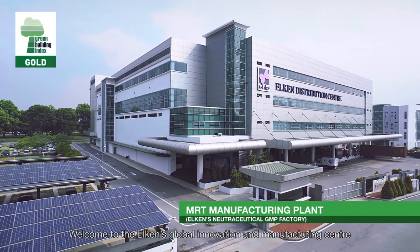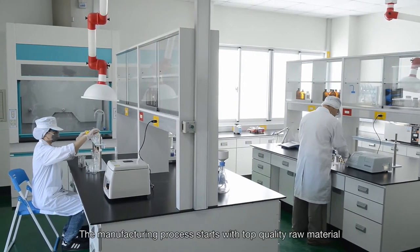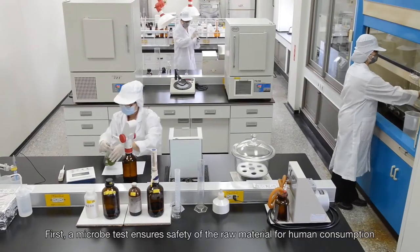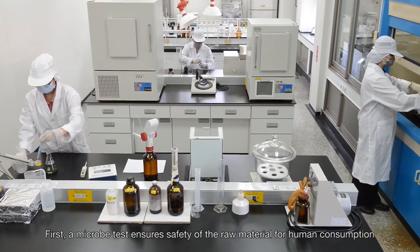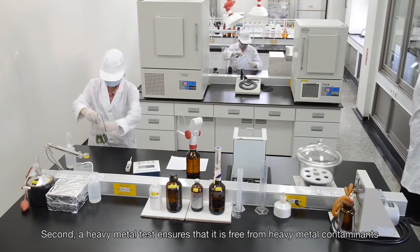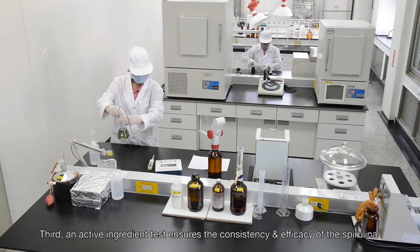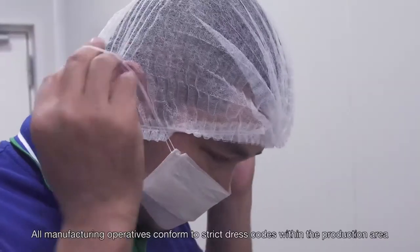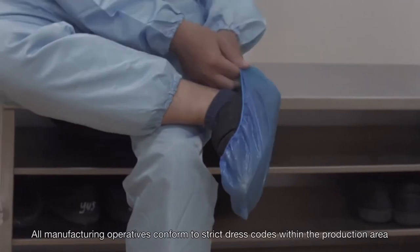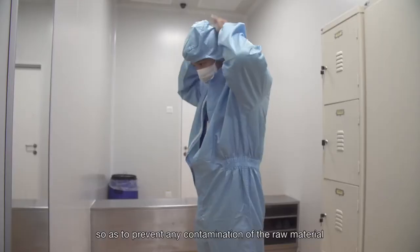Welcome to Elkin's Global Innovation and Manufacturing Center. The manufacturing process starts with top quality raw material that meets stringent quality criteria. First, a microbe test ensures safety of the raw material for human consumption. Second, a heavy metal test ensures that it is free from heavy metal contaminants. Third, an active ingredient test ensures the consistency and efficacy of the Spirulina. All manufacturing operatives conform to strict dress codes within the production area, adhering to good manufacturing standards so as to prevent any contamination of the raw material.